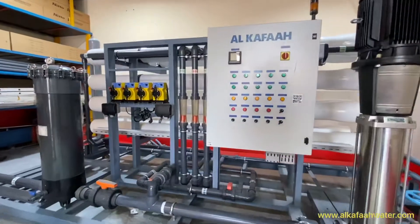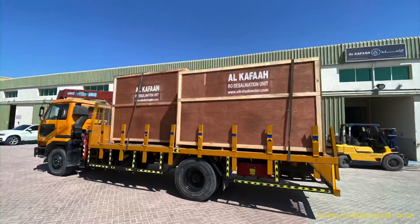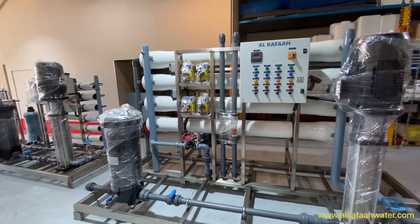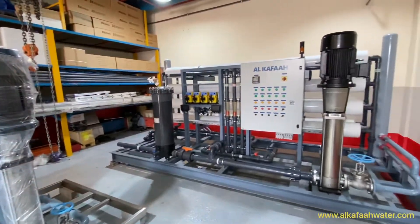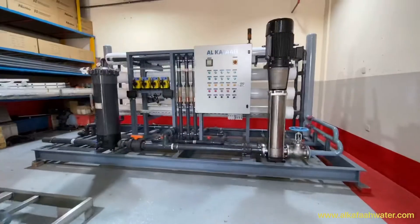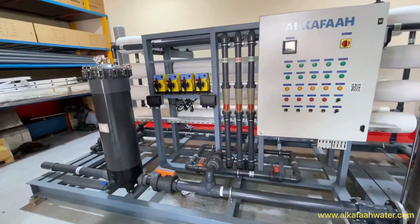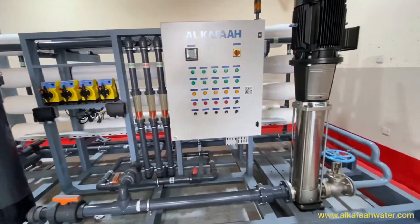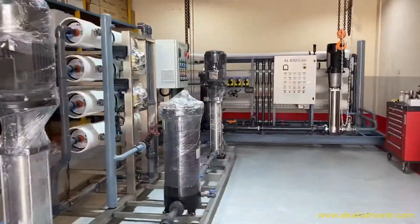This skid mounted unit is designed to be efficient and easily transportable to any location. All systems by Alkafaz undergo thorough testing by the quality control team, which includes standard factory tests such as hydro test, leak test, weld test, and electrical test, ensuring all units are ready for operation.